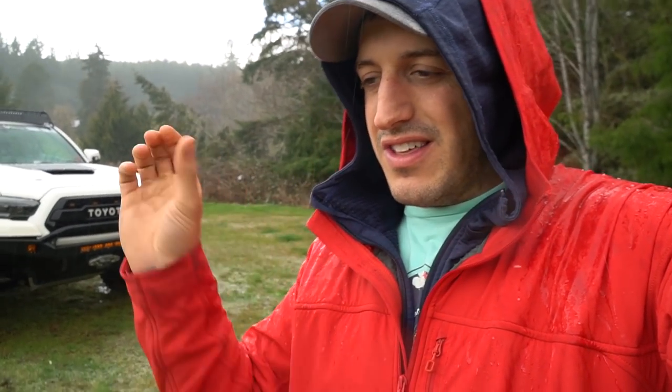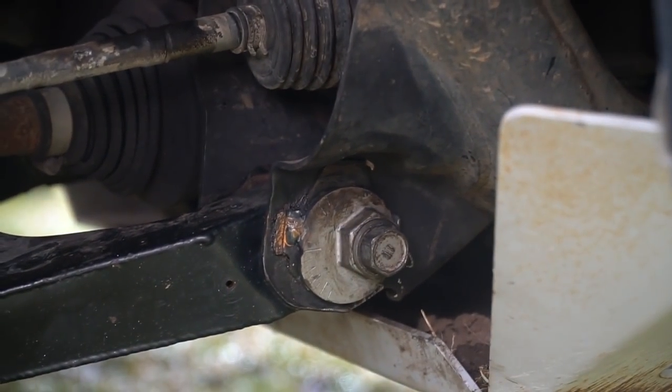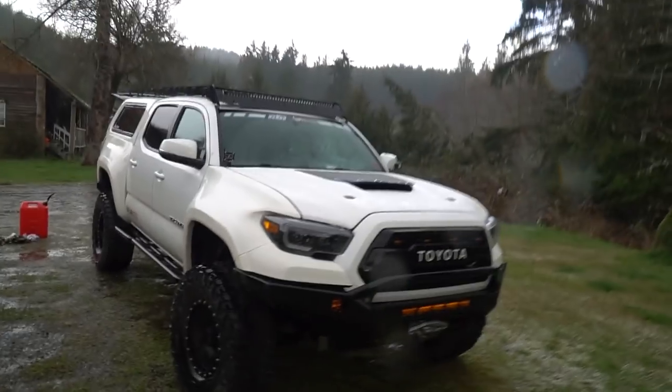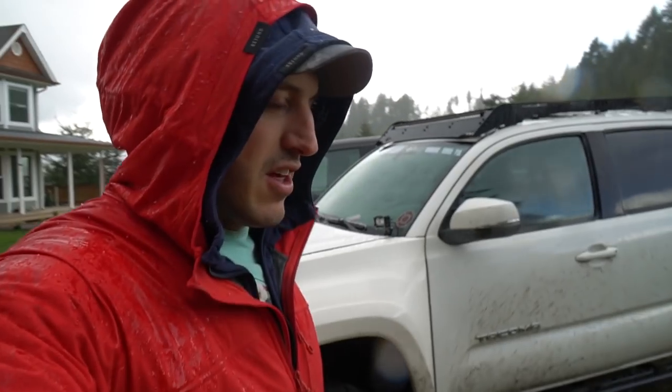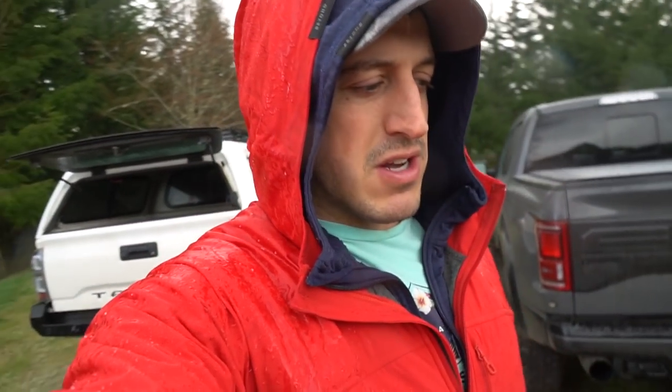Everything's looking good. I had them tack weld the cams in place so that it shouldn't drop alignment anymore. Look how far over that cam has to be in order to have alignment. It used to be pretty much my jump-in-and-go overland vehicle. The cool thing about being prepared to go overlanding is that you pretty much have a bug-out vehicle that's always set up. With the COVID-19 pandemic going on and all the uncertainty, I felt there might be some people looking into how to outfit their vehicle to be a perfect bug-out vehicle.